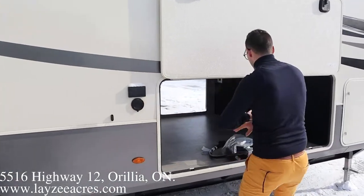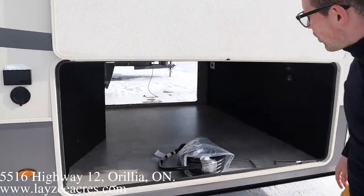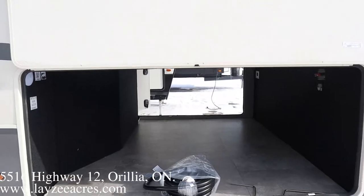Outside spray port right over here. And then look at the size of that storage on this side — awesome, guys. Beautiful day here in really Ontario. Let's have a look inside.